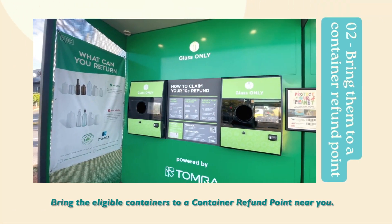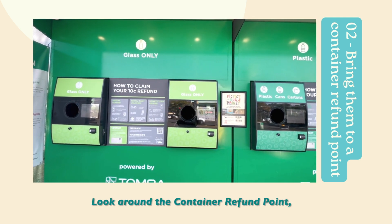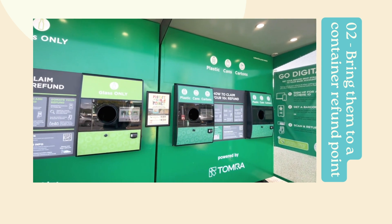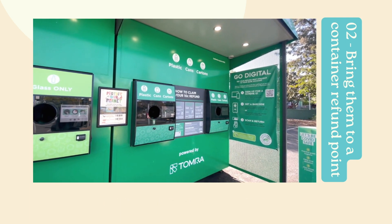Bring the eligible containers to a container refund point near you. Look around the container refund points — there are two parts. One is for glass and the other is for plastic, cans and cartons.